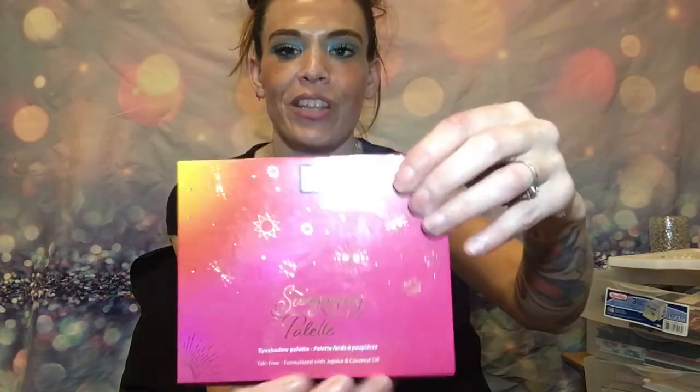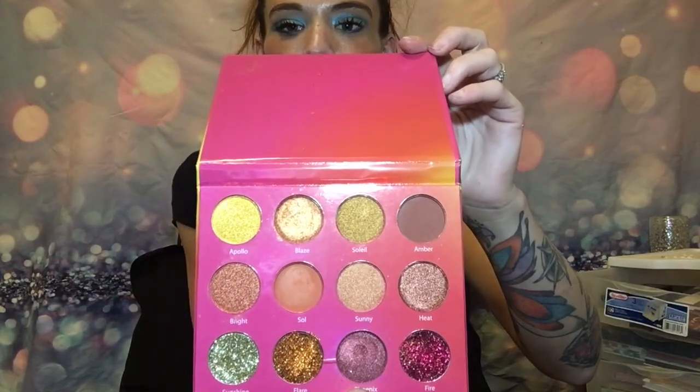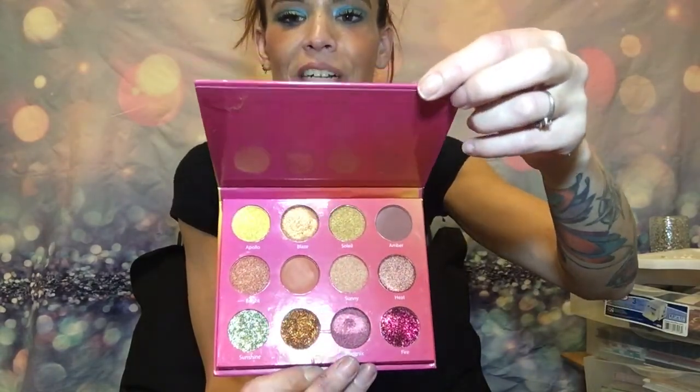We have the Steve Laurent palette, which is a bunch of browns, blacks, and grays — that goes under the browns and blacks and grays category. This is the Sun Gazing palette from The Beauty Crop. Look at that packaging — I love it. I love the astrology-type patterns. Look at those colors: lots of sparkles, lots of gold. This was probably put out in the summertime or springtime. Some good colors in there.